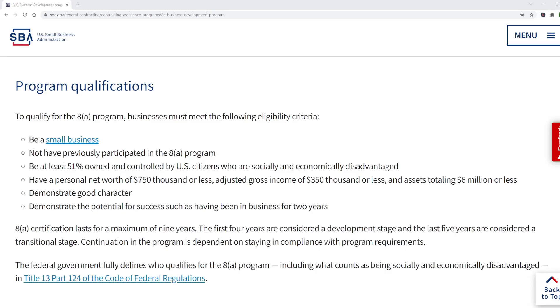The federal contracting program for disadvantaged business owners is called the 8-A program, and I'm showing you here the SBA webpage with the eligibility requirements. The business must be at least 51% owned and controlled by socially and economically disadvantaged U.S. citizens. There are also other requirements regarding your finances and demonstrating potential for success, but the ownership and control is the big one.